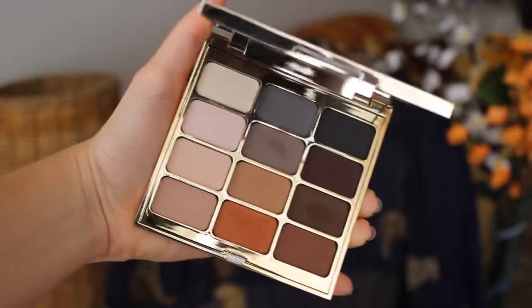Another favorite is this Stila palette — this is the Eyes Are the Window Shadow Palette in Mind. All the colors are matte but you can create so many looks. This palette screams autumn — look at these colors! You can create amazing eye makeup for nighttime or daytime. Actually, the eye makeup I have on right now uses only this palette. A makeup tutorial using it is coming up next after this video. It's an amazing palette and I'm pretty sure I'm going to be wearing this all autumn and winter.